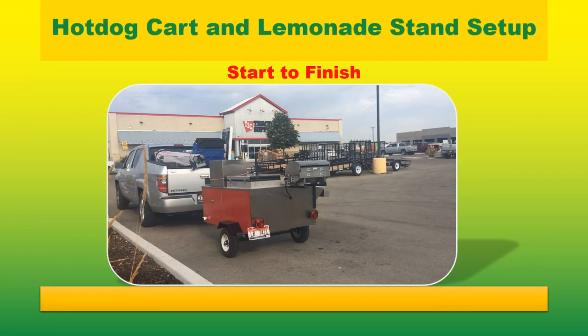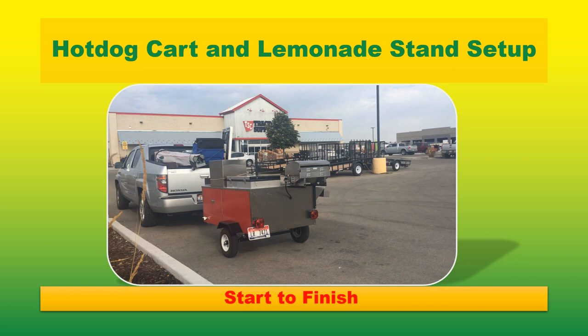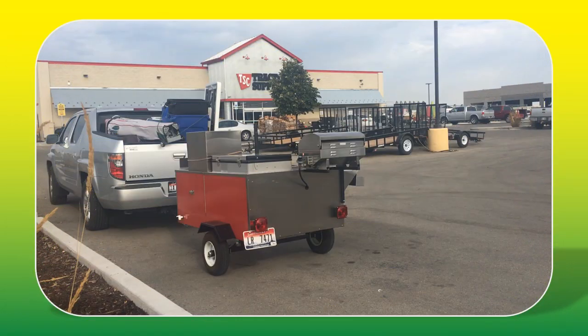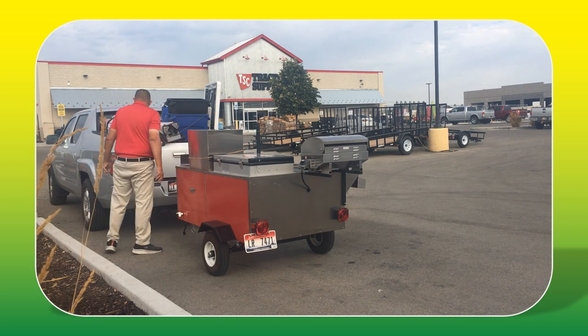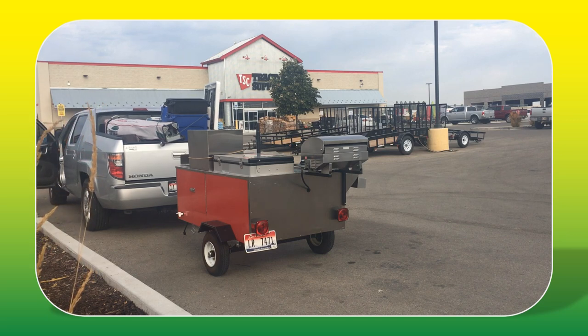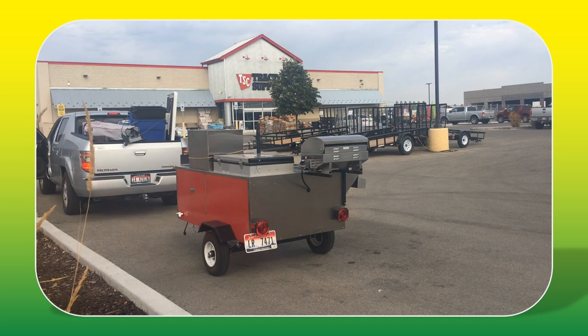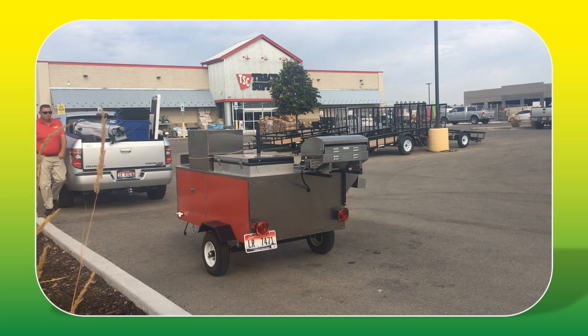This video is a hot dog cart and lemonade stand setup, start to finish. I hope you enjoy and I appreciate you watching. I'm at a Tractor Supply Company — this is my main location in 2022. We were here five days a week, open six months a year, basically June through October. We try to start in May if we can, but Idaho weather — wind is my biggest enemy — and there's a lot of rain in May.